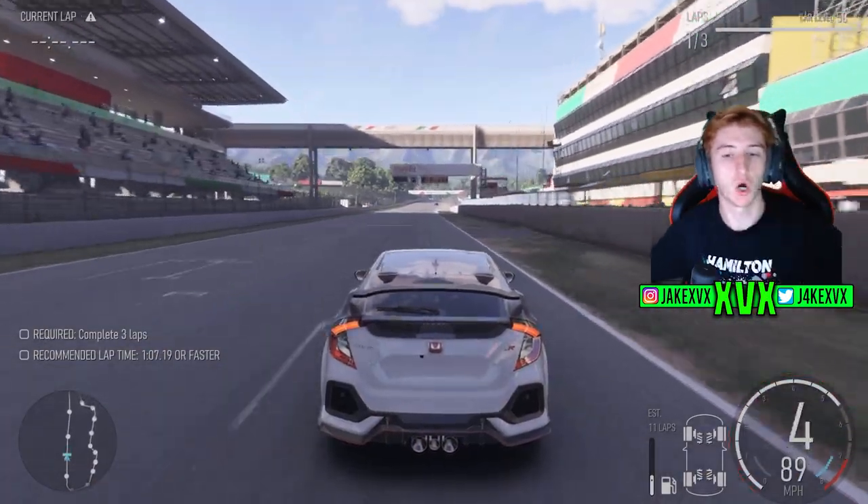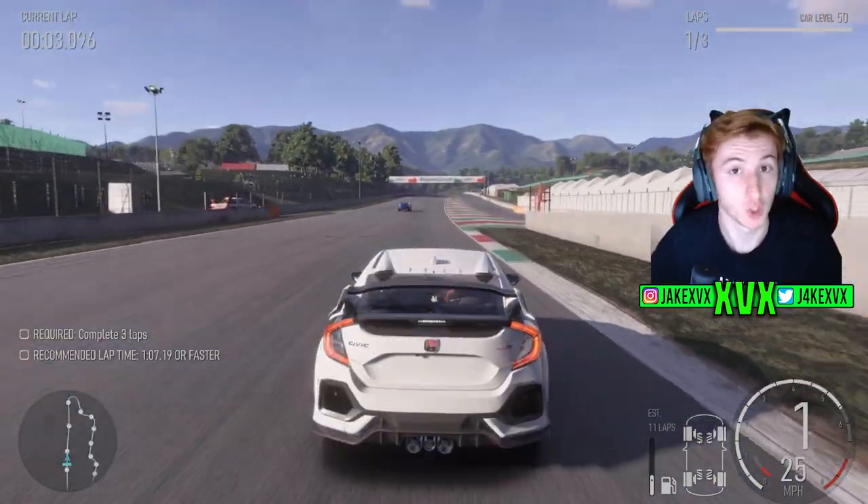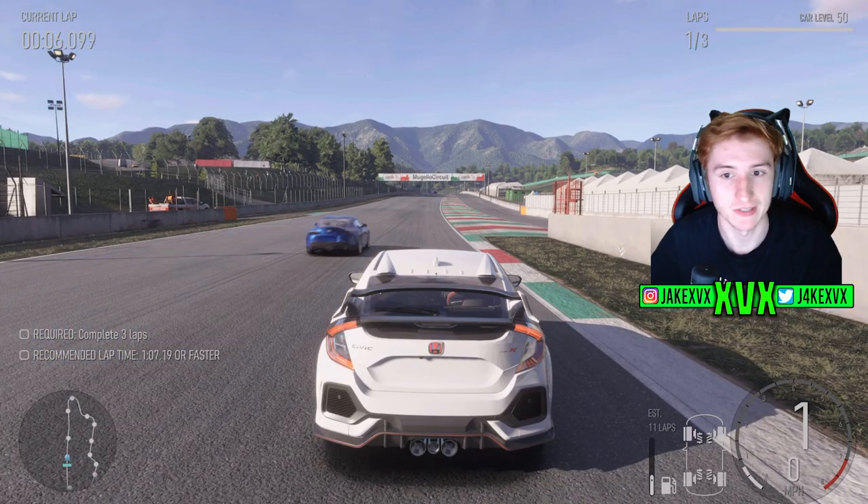Next up we have the Honda Civic, which we are comparing stock to fully upgraded with exhaust, air filter, and race transmission.